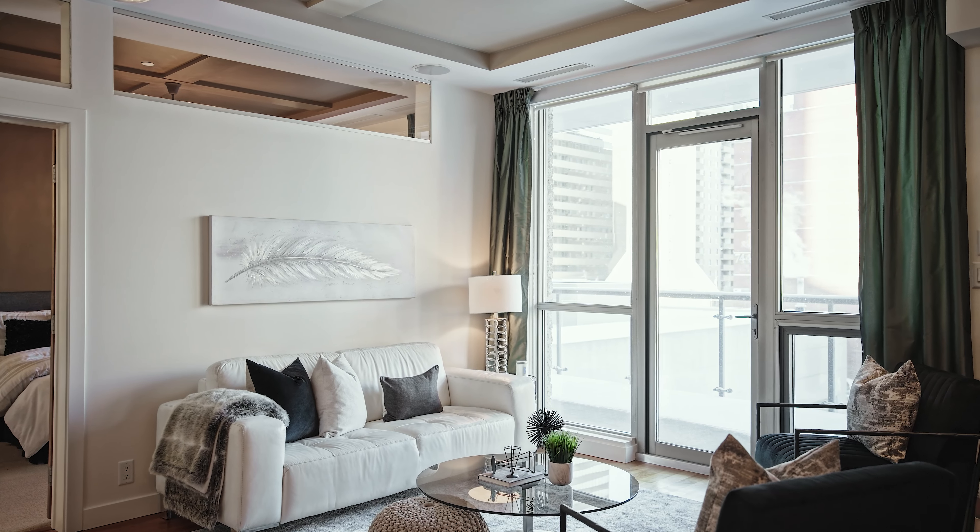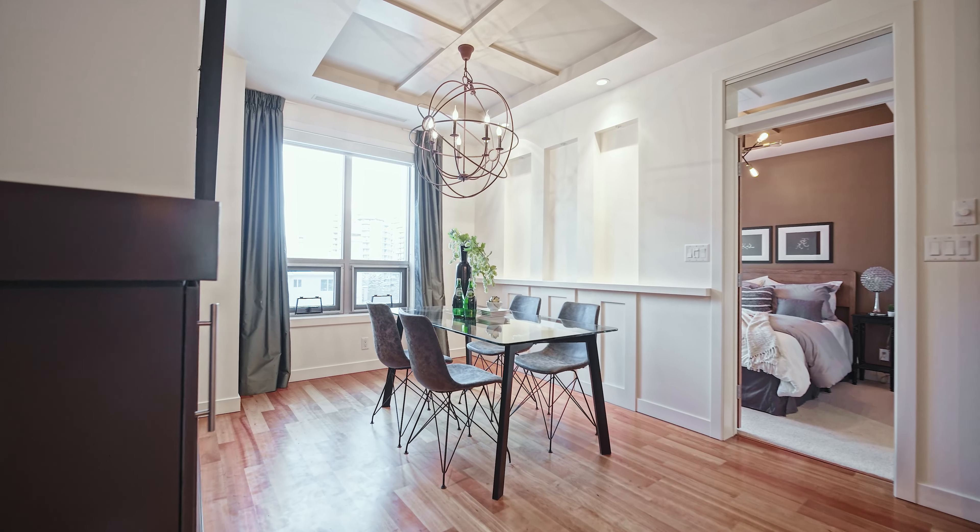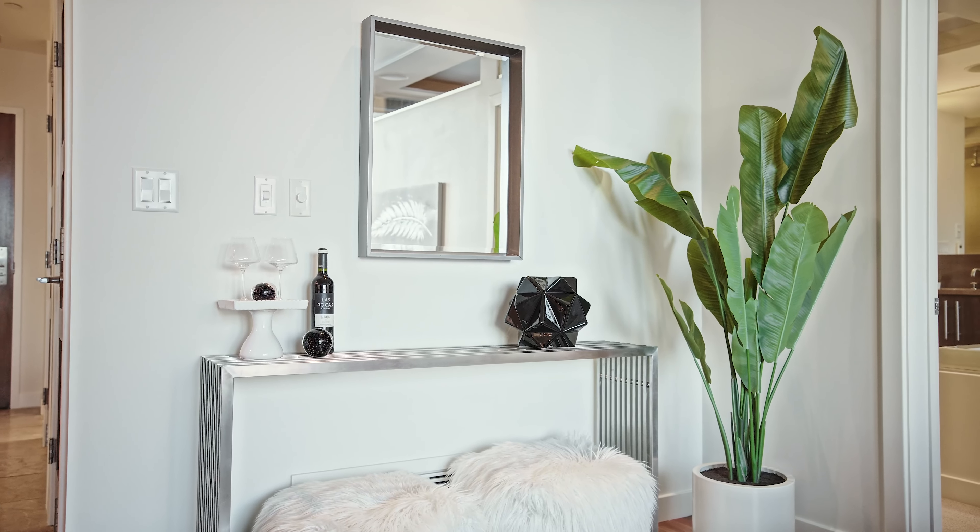With west-facing windows featured in every room of this condo, this home is flooded with natural sunlight throughout the day.